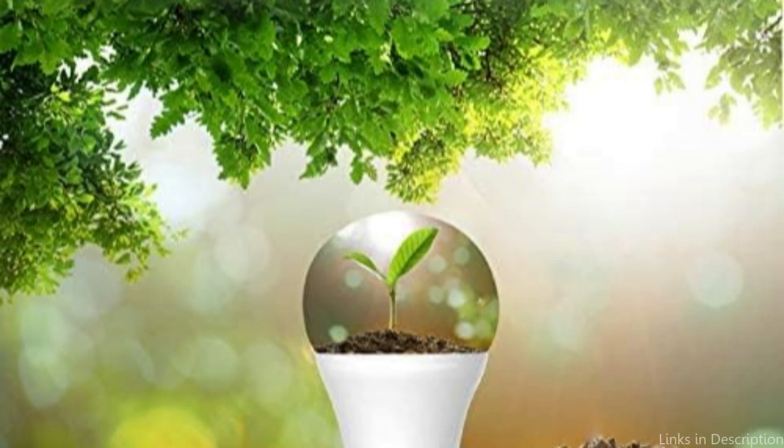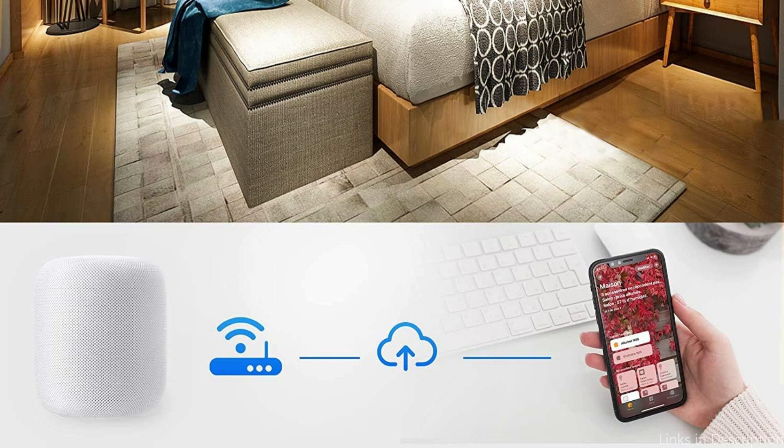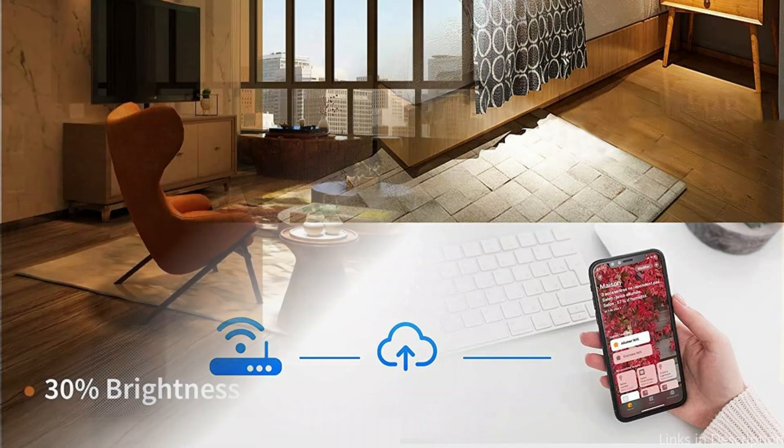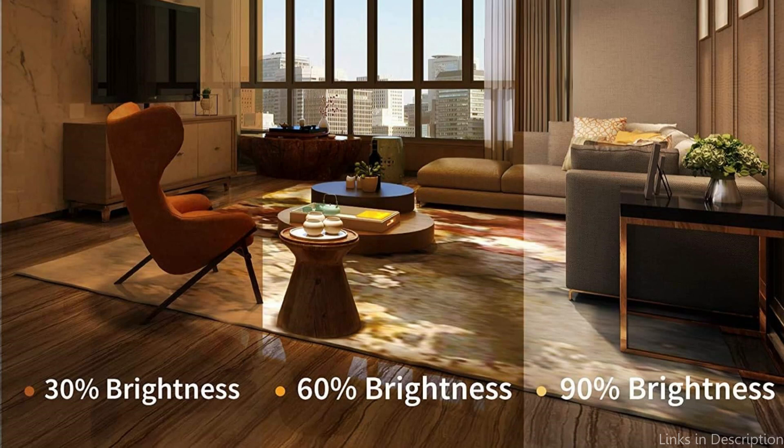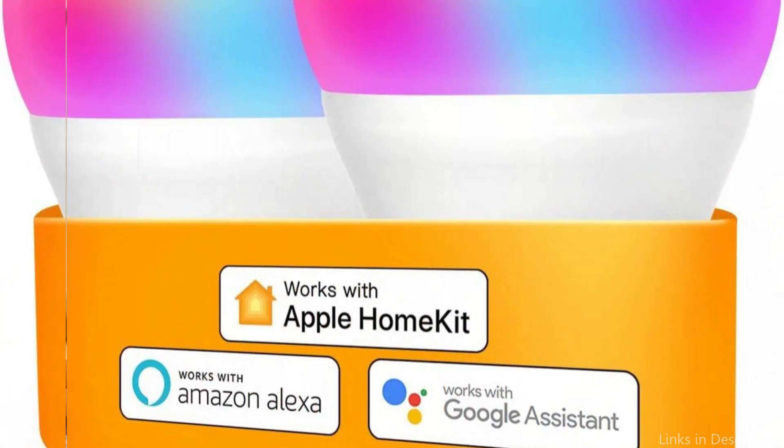The Refos Smart Bulb's capacity to save energy is one of its best qualities. This bulb's LED technology can assist in lowering energy costs and electricity usage. In addition, customers can easily make schedules and control their lighting remotely thanks to its connectivity with Apple HomeKit, ensuring that lights are only on when necessary.